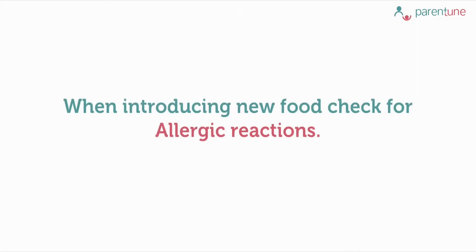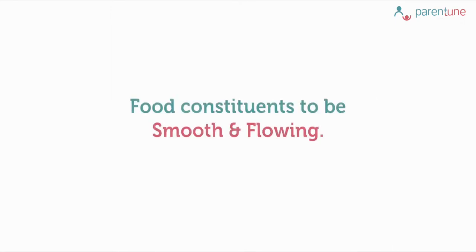Whenever you introduce any new food, check for any allergic reactions and see that your baby is able to tolerate it well. If there is no discomfort or any apparent allergic reaction, you may continue with it. Always remember consistency should be smooth and flowing — it should not have any lumps or solids, lest it may choke your baby. While homemade food is easy to prepare, it may not be sufficient to meet the nutritional requirements of your growing baby, and hence it is advisable that you supplement homemade foods with fortified and nutrient dense food to offer your baby a bowl of assurance.